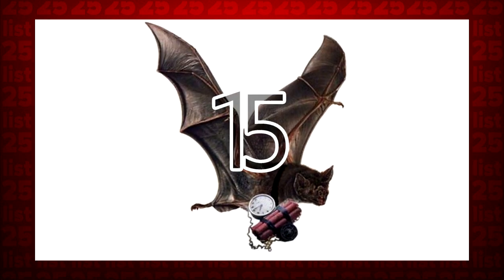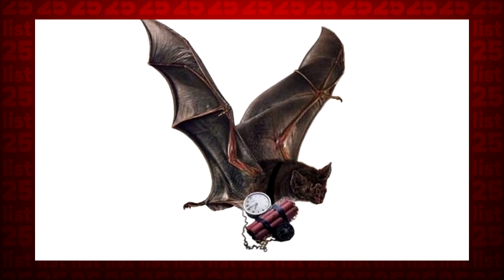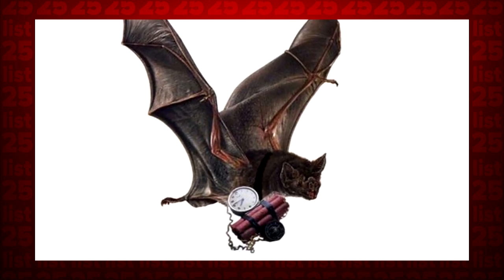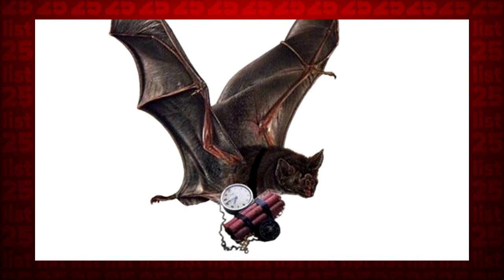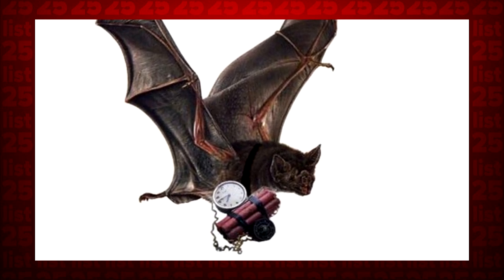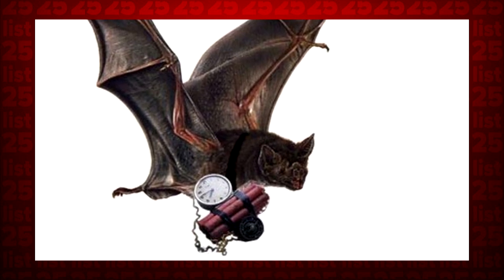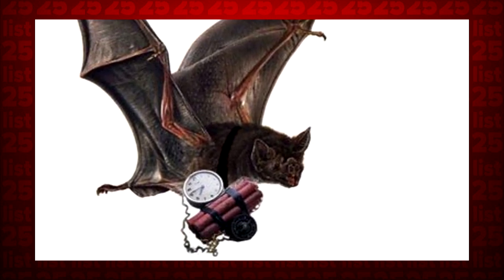15. As you can see, animals have a long history of suicidal bomb-carrying. Proposed to the White House by an oral surgeon, President Roosevelt loved the idea of dropping bat bombs on the Nazis. Testing ensued, but by the time the bats were ready, the atomic bomb was also ready. You know the rest of the story.